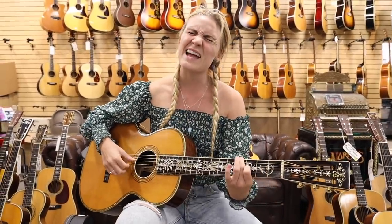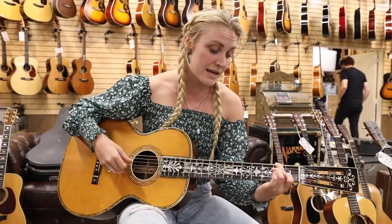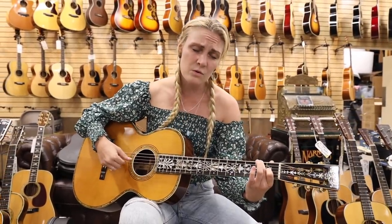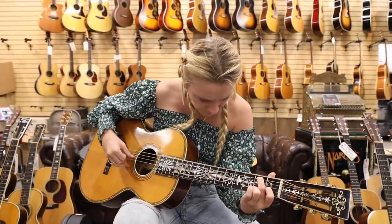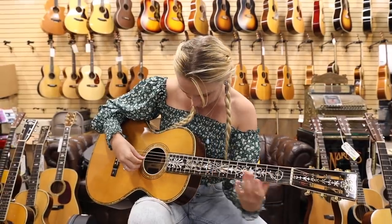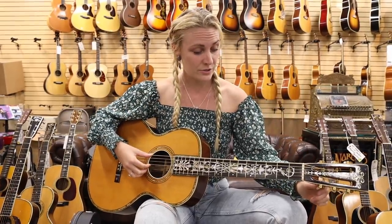I hope someday you'll join us, and the world will live as one. First picked up the guitar in the store — it was in standard and it sounded just as amazing — so I'm actually going to tune it to Drop D.